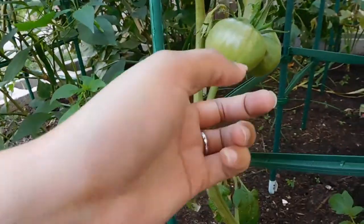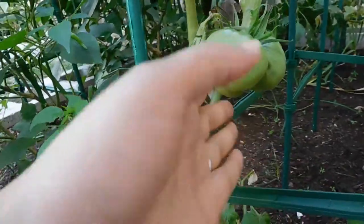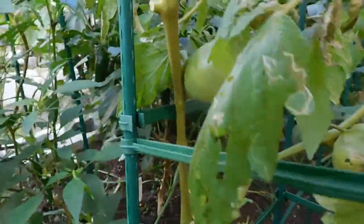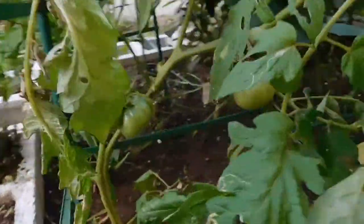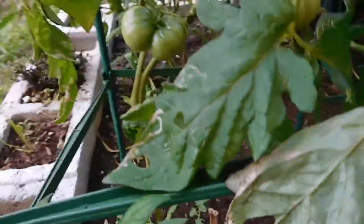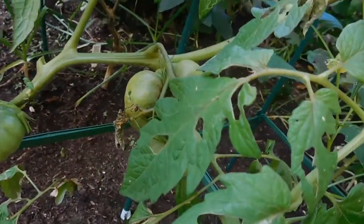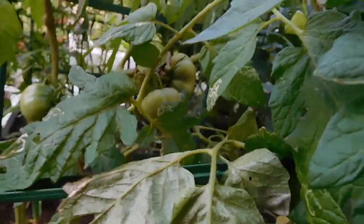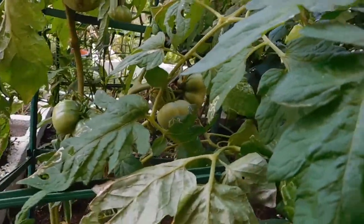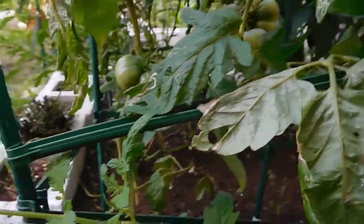Here are my Cherokee purple tomatoes - look at this, it's beautiful. I have another one up here and more up here, although this one looks like something's eating it. I see a hole in it - I guess I can't have everything to myself and have to share them with the caterpillars.